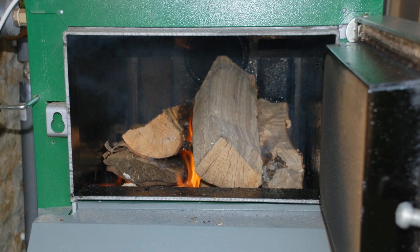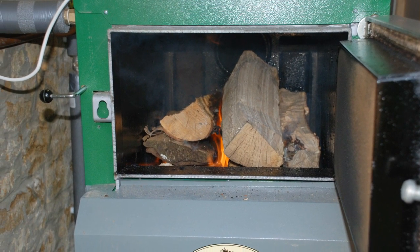Log-fired boilers are a logical step up from stoves. They range from systems designed for hot air space heating, found in some workshops and similar premises, to boilers designed to run domestic heating and hot water.